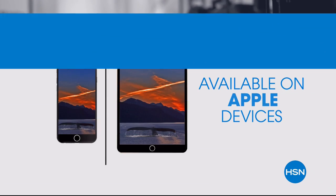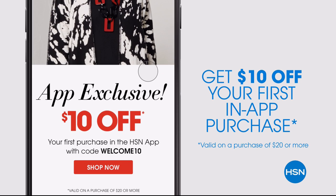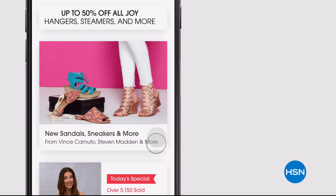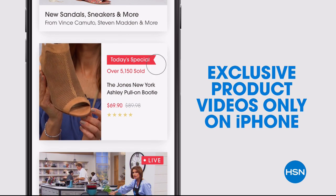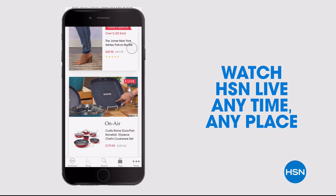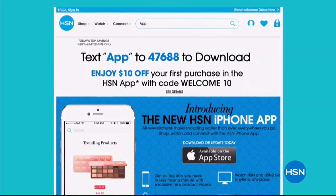Don't miss a thing with our HSN app, available on Apple and Android devices. Get $10 off your first in-app purchase with code WELCOME10. Opt in to push notifications for early access to exclusive app-only deals. Shop faster than ever with exclusive new product videos, only on the iPhone. Watch HSN live anytime, anyplace. The new shop and search features make finding your favorites easier than ever. Search app on hsn.com to download.